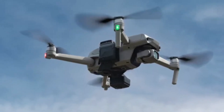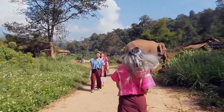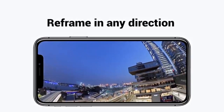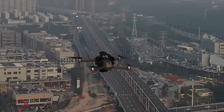We'll take a close look at its controls, camera system, and software, and whether it truly lives up to the hype Insta360 is building. From wide landscapes to tight spaces, this drone claims it can handle it all, and we're here to put that claim to the test.